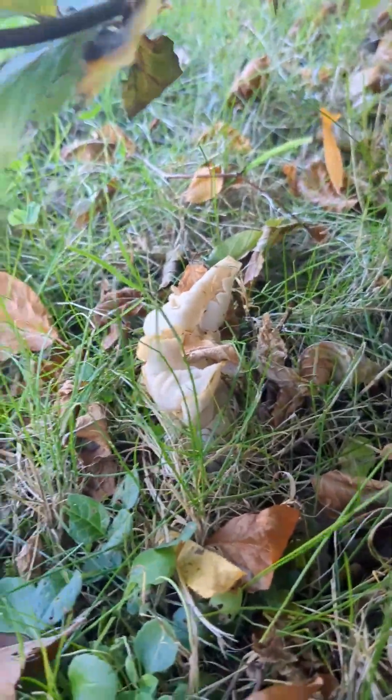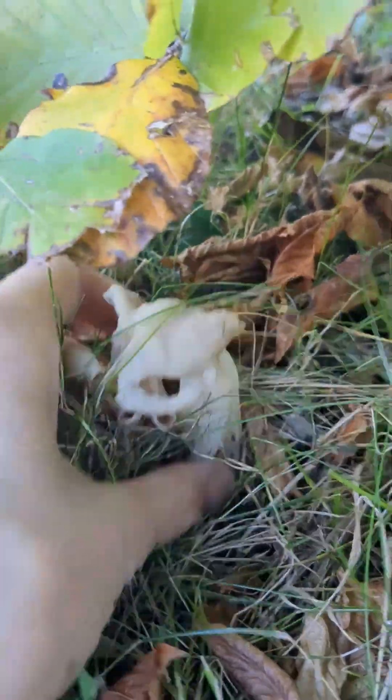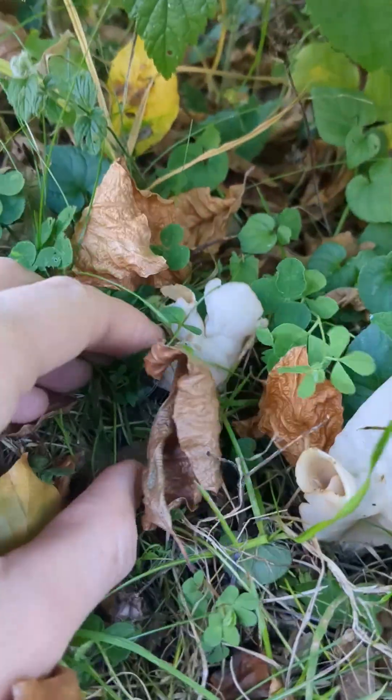And there's actually quite a lot of them hiding here under the hedge, and they all look quite different.